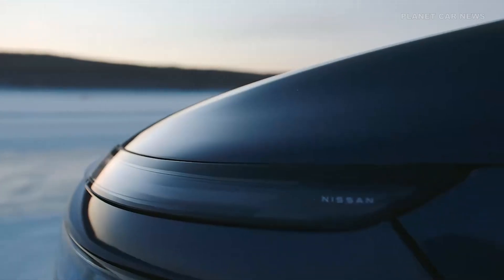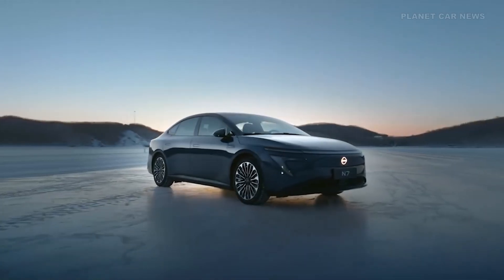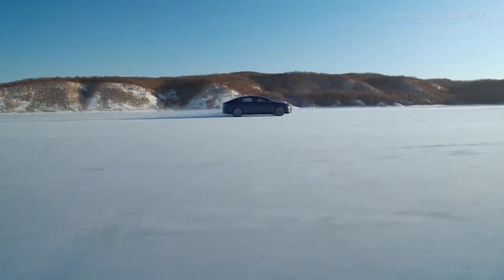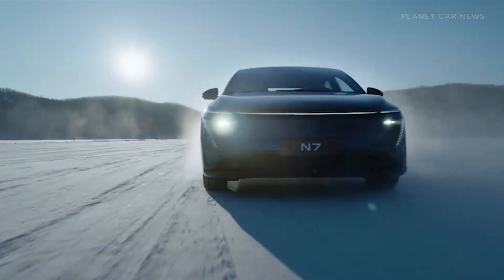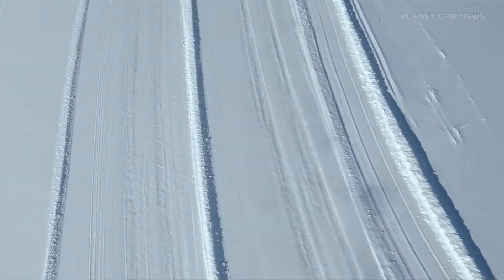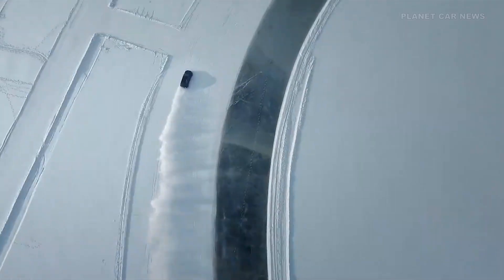A Dongfeng-made electric motor powers the drive. The entry-level version delivers 160 kilowatts, or 215 horsepower, while the performance variant peaks at 200 kilowatts — that's 268 horsepower of pure electric power.